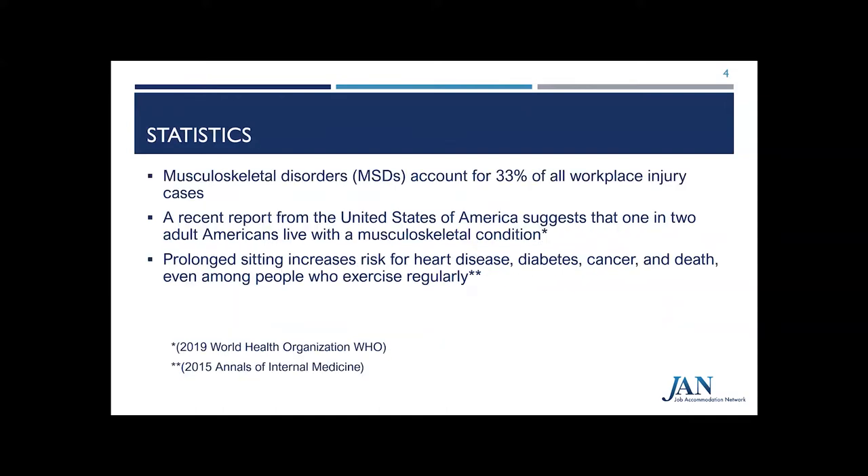To illustrate the importance of ergonomics, here are some statistics supporting the prevalence of workplace injuries regarding musculoskeletal disorders and how prolonged sitting can impact health. Musculoskeletal disorders are injuries or disorders of the muscles, nerves, tendons, joints, ligaments, and bones. They account for about 33% of all workplace injury cases. A 2019 WHO study claims about one in two adults are living with a musculoskeletal disorder. A 2015 study in the Annals of Internal Medicine showed that prolonged sitting increases risks for serious health conditions such as cancer, diabetes, and heart disease — even for those that exercise regularly. The way that we work does matter.